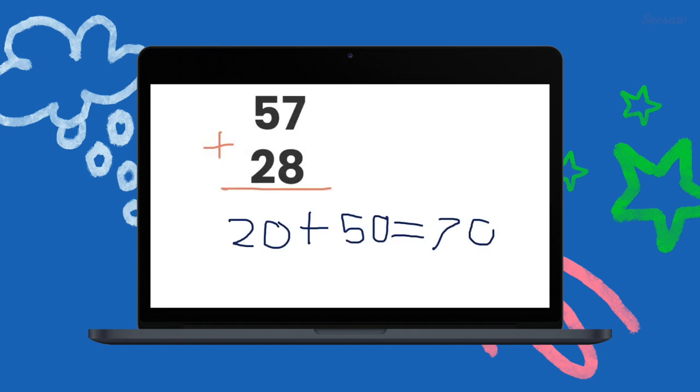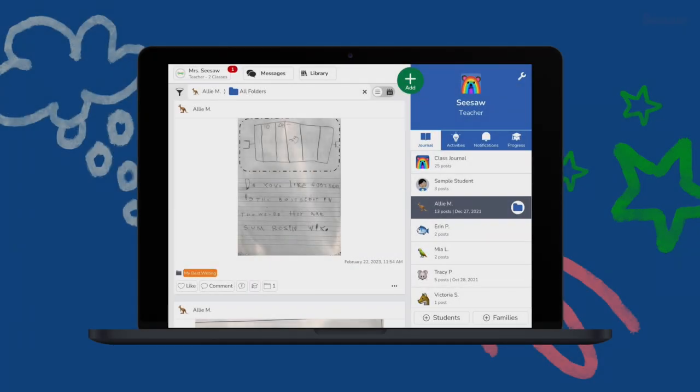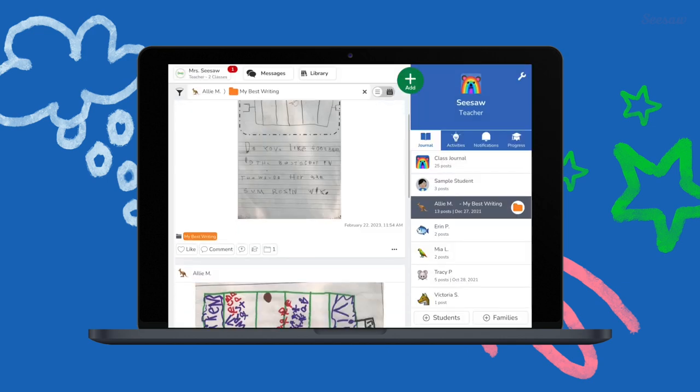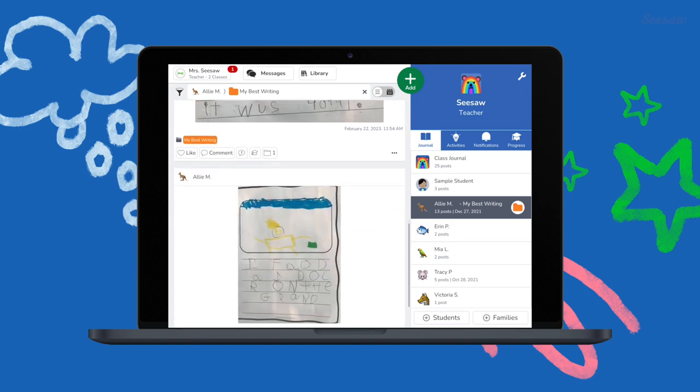First, we're going to start by adding the 10. We have 70. Now we do the ones — 15. And 70 plus 15 equals 85. All of their learning lives in Seesaw, easily organized into digital folders to showcase the learning process or their best work.